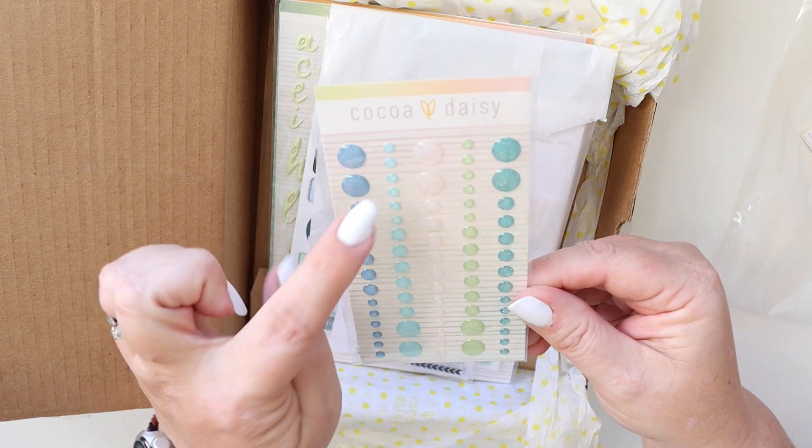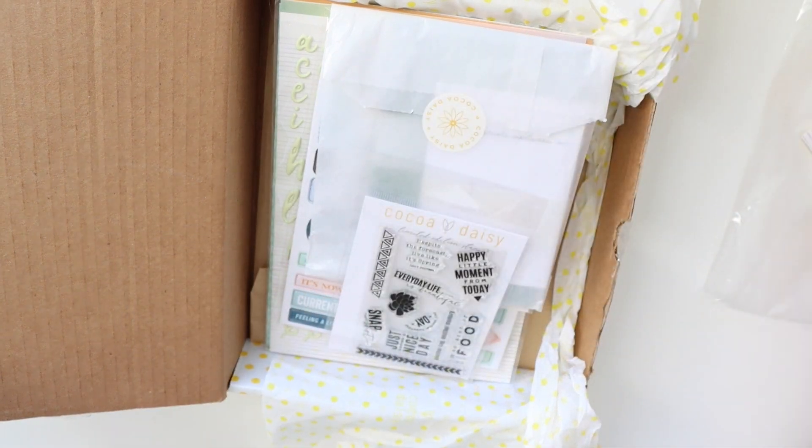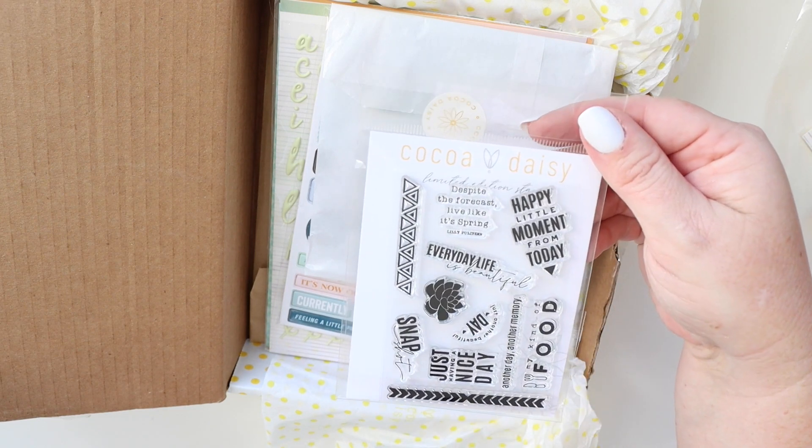Then we have the glitter dots. They're so pretty — this pale pink is amazing. Stamp sets.